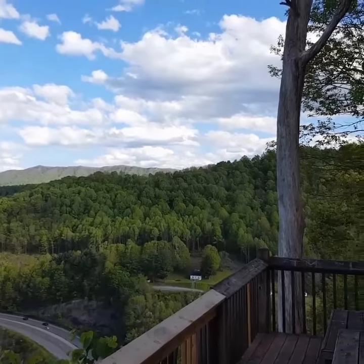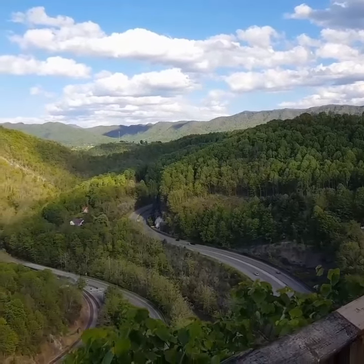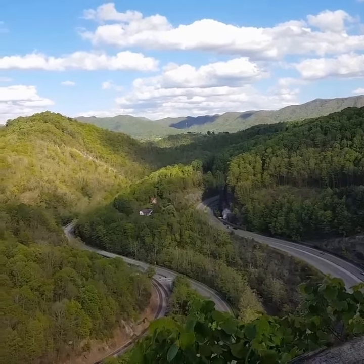Shane Simmons, The Appalachian Project, coming at you from the Cedar Bluff Overlook Park in Cedar Bluff, Virginia. It's an elevation of 2,475 feet.